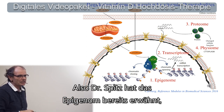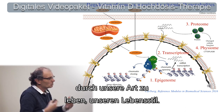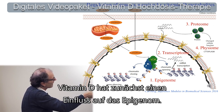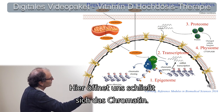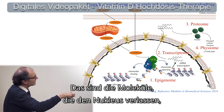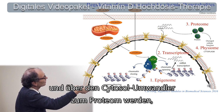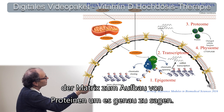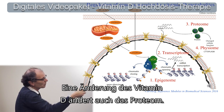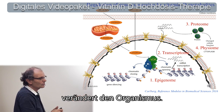Dr. Spitz already mentioned the epigenome. This is the part of our genome that we can change by what we're doing, by our lifestyle. Vitamin D first has an effect on the epigenome — this is chromatin opening and closing — then on the production of RNA, the molecules which go out of the nucleus and get converted in the cytosol to protein. Changes in vitamin D also change the proteins that we have in our cells, and that has a function on physiology.